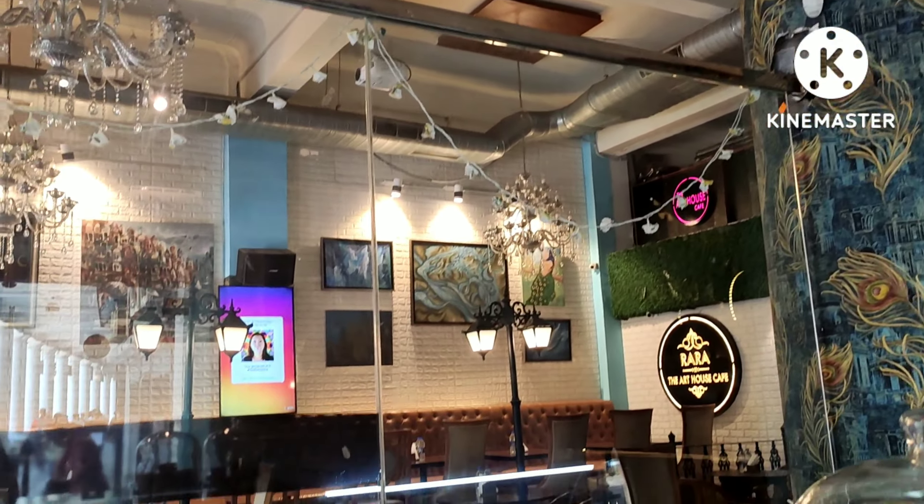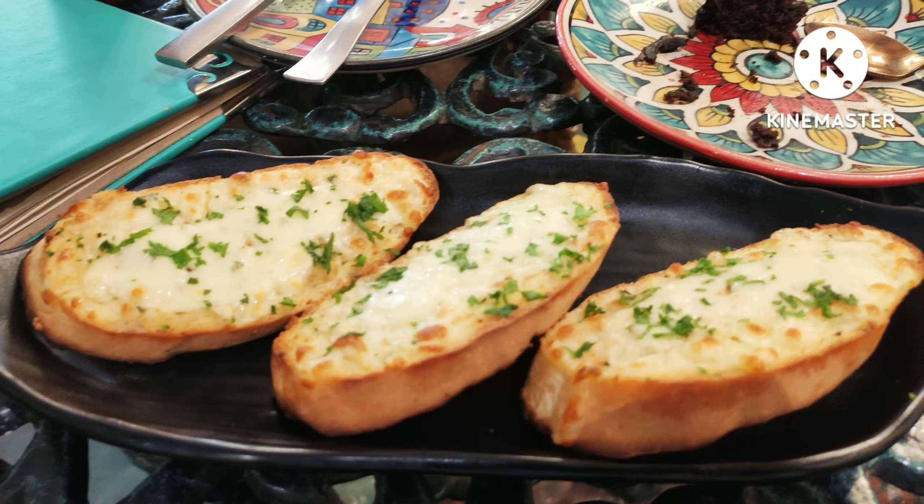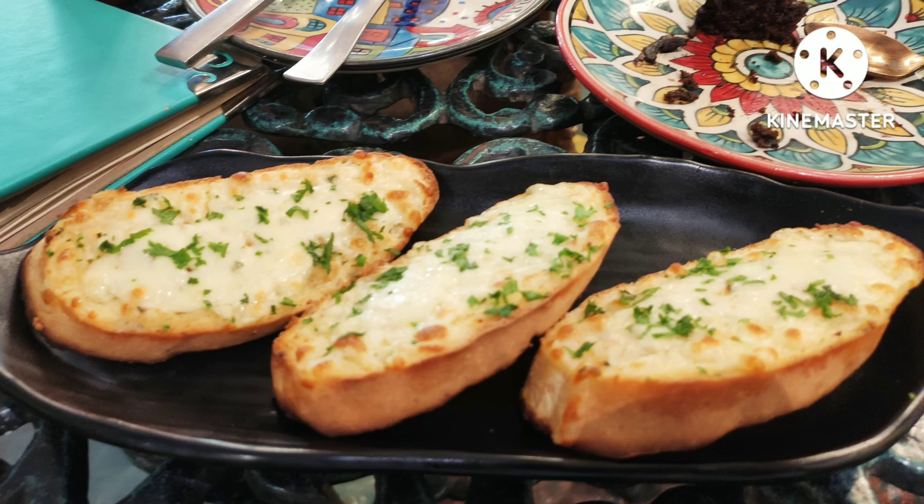Service is very slow because I think it's a new place and they have a little less staff. So you should expect to wait a little if you are going there.